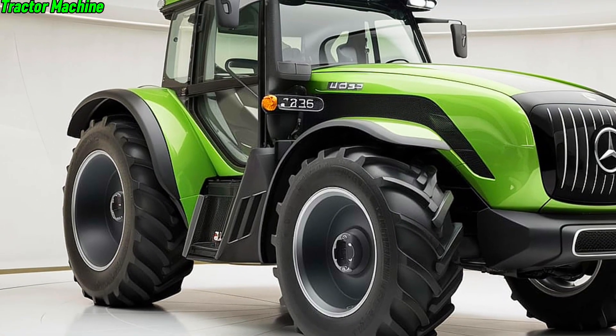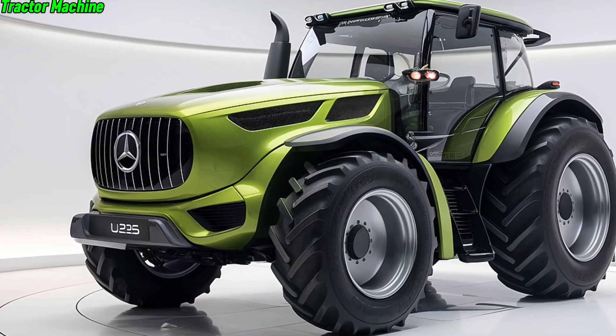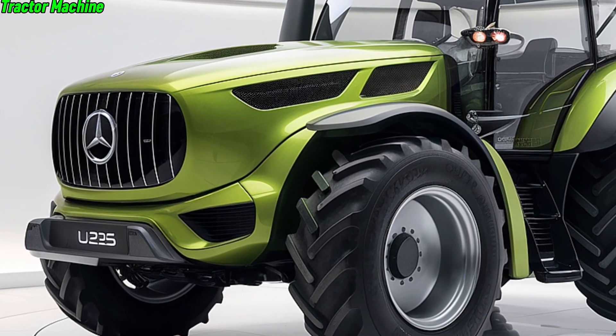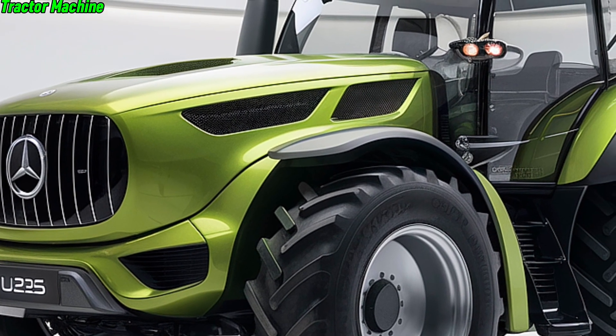The U325 is also incredibly versatile. It can be customized with a range of attachments to suit any agricultural need, from heavy-duty tilling to precise planting. This adaptability makes it a valuable asset for any farm, large or small. And with Mercedes-Benz's extensive service network, you're never far from expert support, ensuring your U325 stays in top condition.